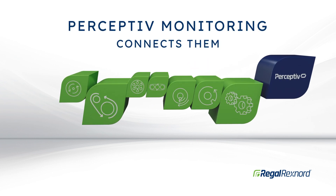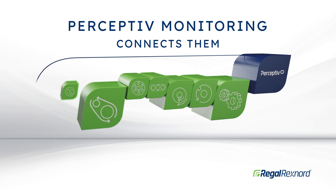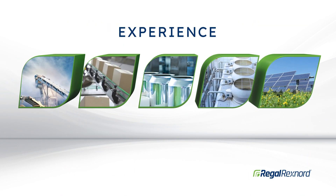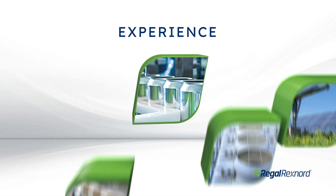And perceptive monitoring streamlines predictive maintenance by providing precise performance data for your system. We know how your industry works, we understand the way your applications run, and we have the skill and knowledge needed to help you achieve your objectives.